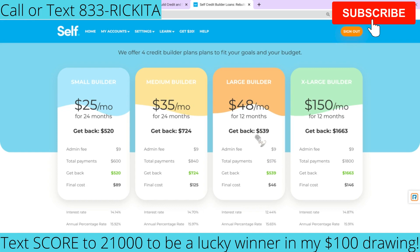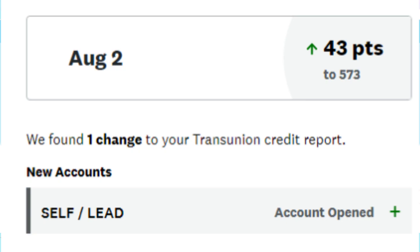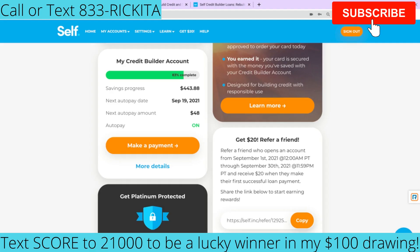I'm going to do a pop-up here where you can see somebody else who actually got a great increase just from signing up — when it just reported, they got over 40 points. If you need to boost your credit score fast, sign up for the Self account. I'll make sure I have that link down below. I told you guys I paid $48 per month, and 83% of my loan has already been paid off. So far I've saved $443.88.